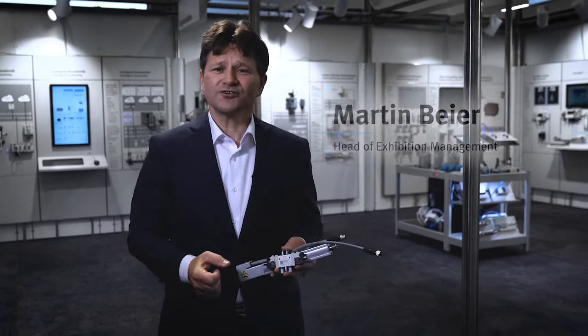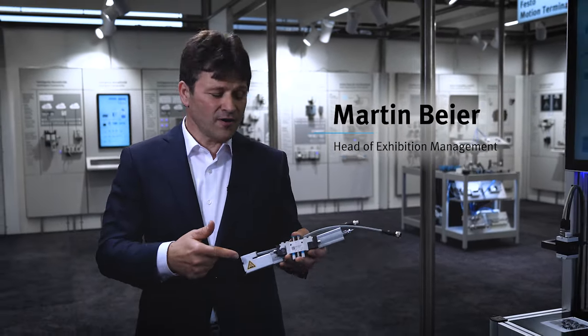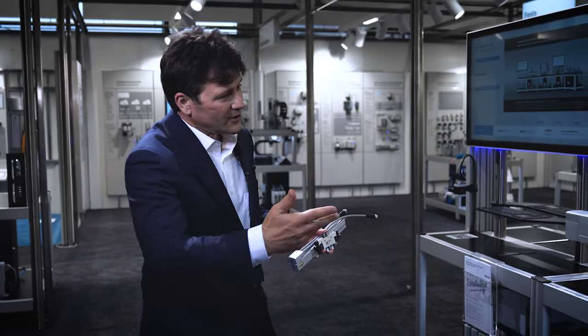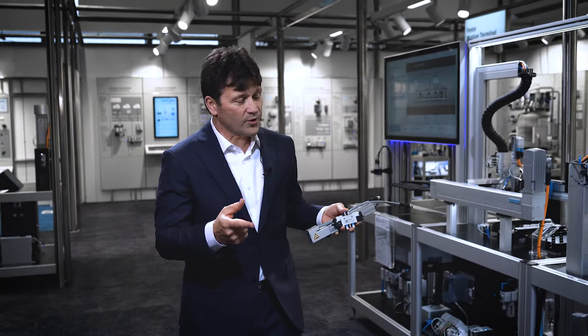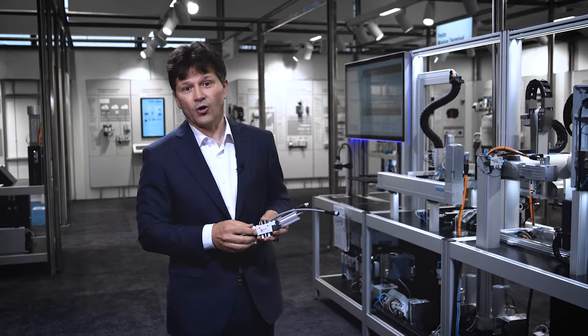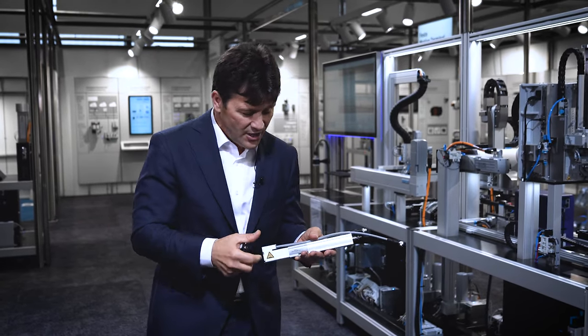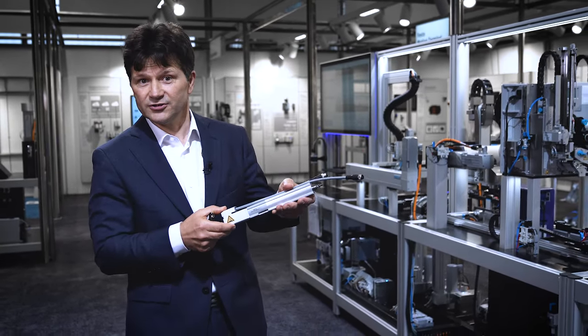A very warm welcome. I would like to take you with me on a journey featuring our core product range. The Productivity Master produces an individualized USB stick together with a lot of products out of our core product range, such as the VUVG, the valve, and the EBCO cylinder and electric cylinder.